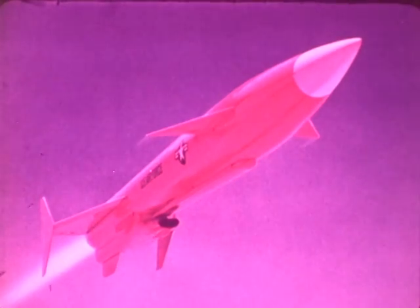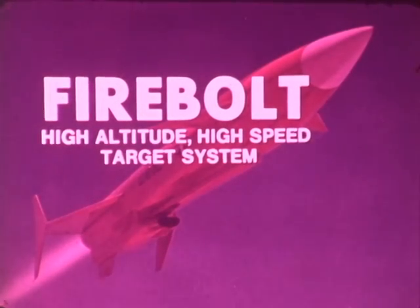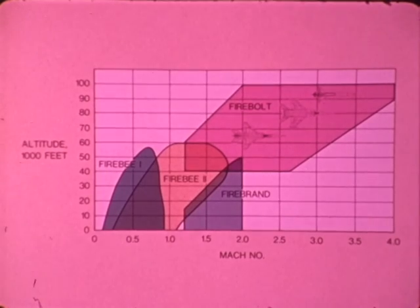The only target capable of realistically replicating these ultra-high performance threats is the Firebolt high-altitude, high-speed target system. Firebolt's extraordinary performance capabilities — Mach 4 and 100,000-foot altitudes — provide a realistic replication of aircraft and missile threats for decades to come.